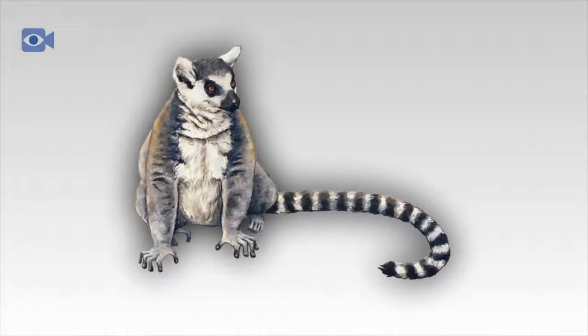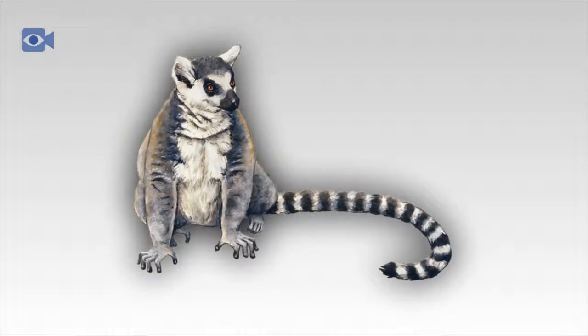The lemur is a primate native to the island of Madagascar, a large island off the southeast coast of Africa. There are approximately 100 different species of lemur inhabiting the island, where lemurs spend most of their time in the trees.